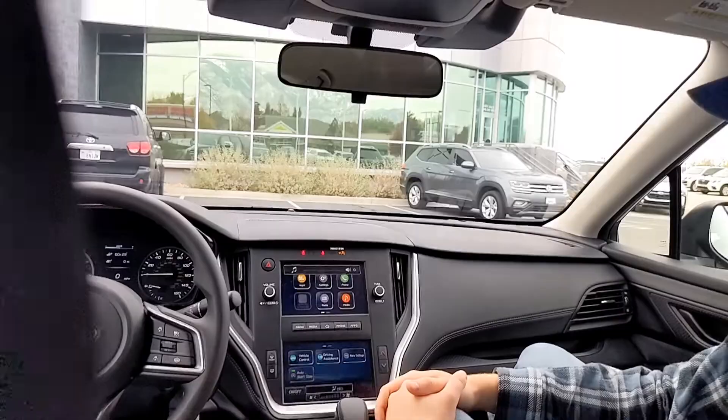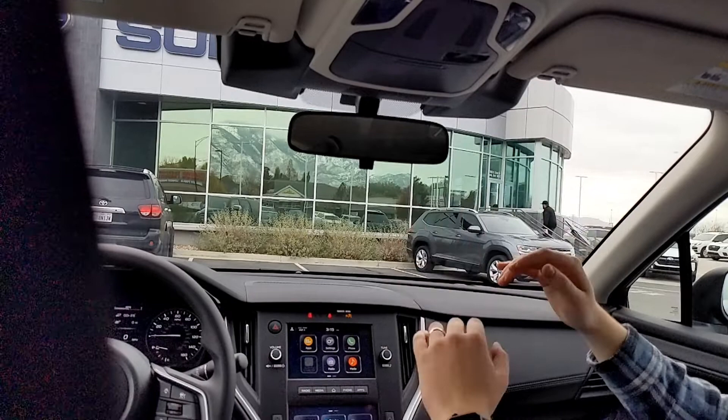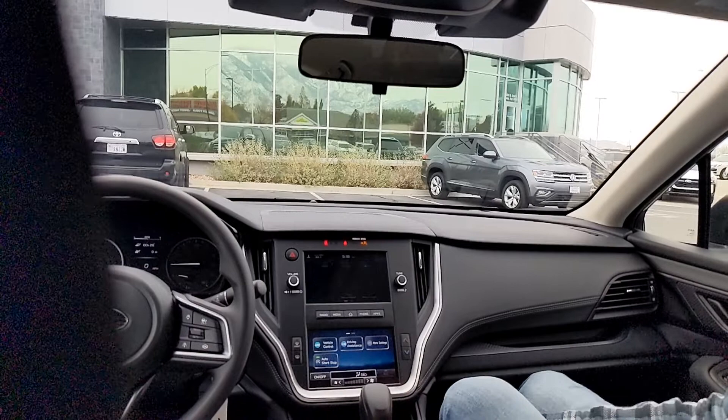Those cameras up there are what power all those safety features — lane centering, adaptive cruise control, all the EyeSight stuff. As for backing up, this one just has a backup camera. There can be different features on different trim levels.